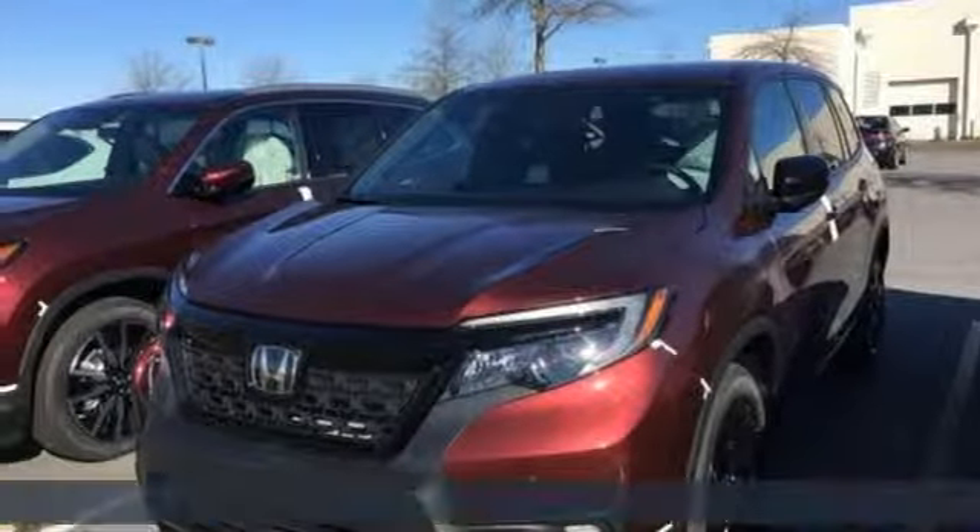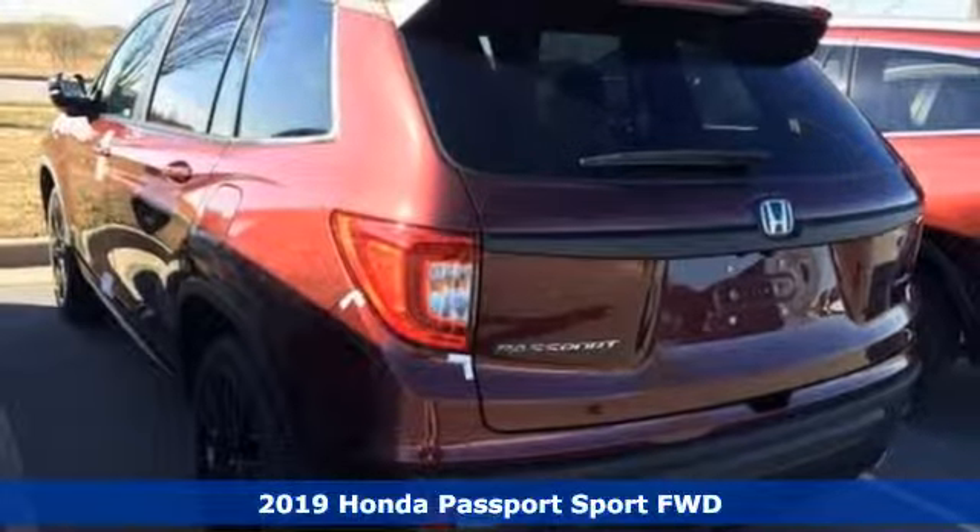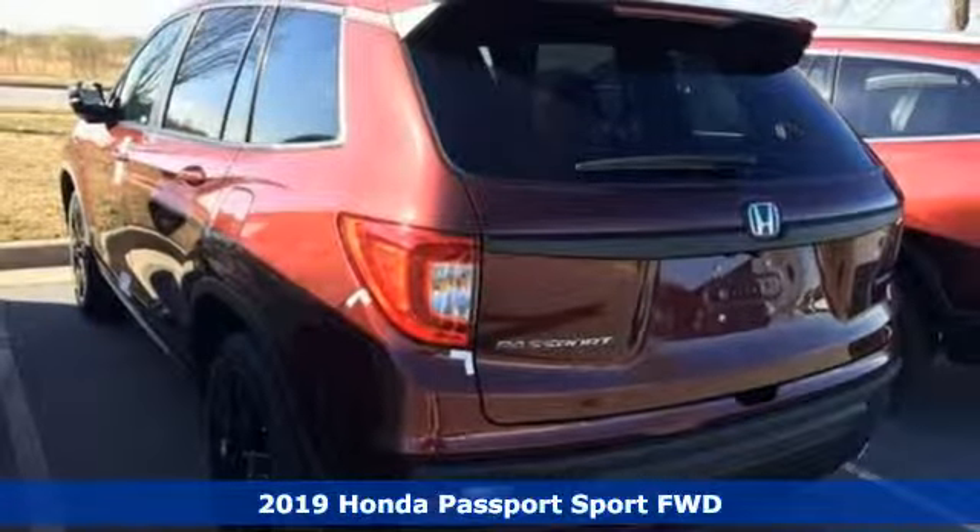Here's a new 2019 Honda Passport. It's a Honda so longevity comes standard. And it comes with all the amenities you need.